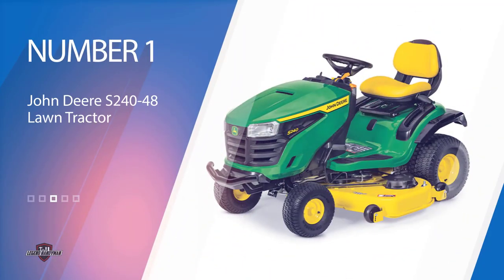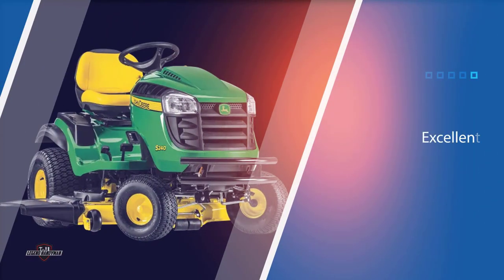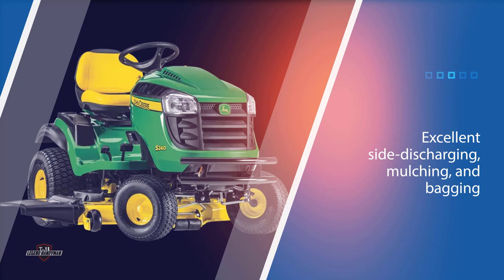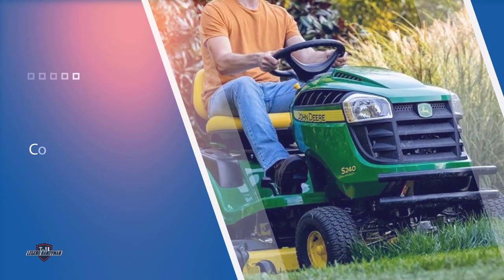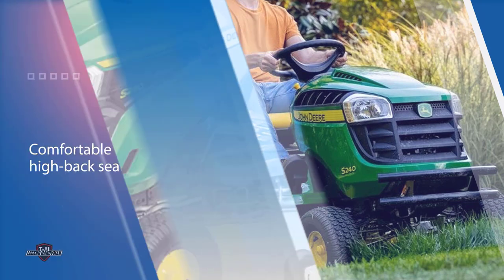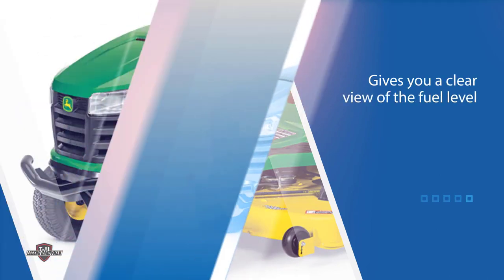Number one: the most popular John Deere S240-48 Lawn Tractor. This John Deere riding lawnmower will cost you a pretty penny, but according to Consumer Reports, it's an ace performer. It earned excellent side discharging, mulching, and backing performance ratings. Consumer Reports also gave it a 5 out of 5 predicted reliability rating.